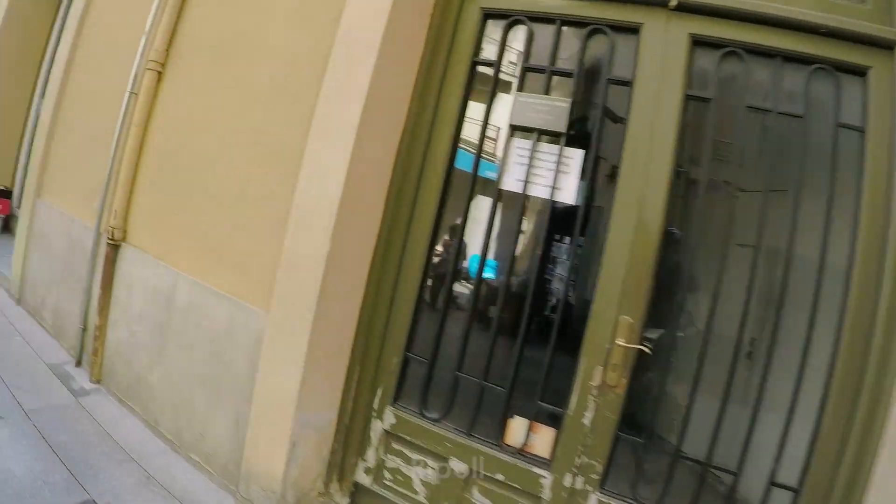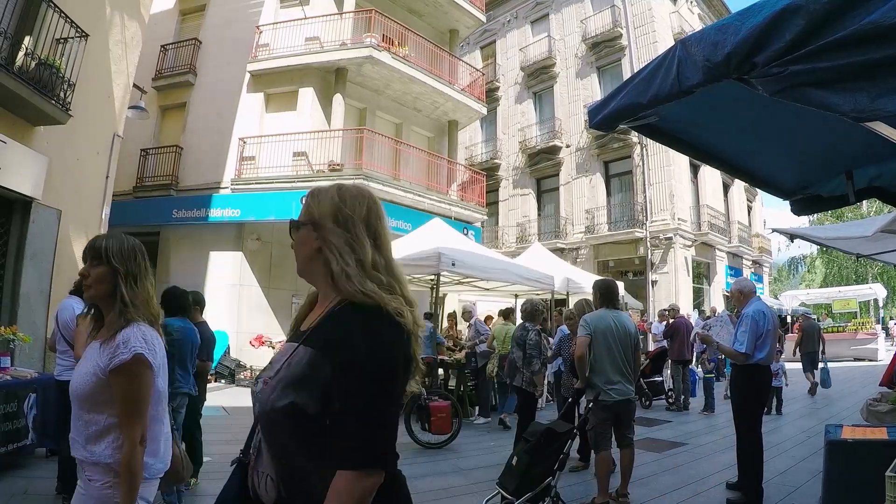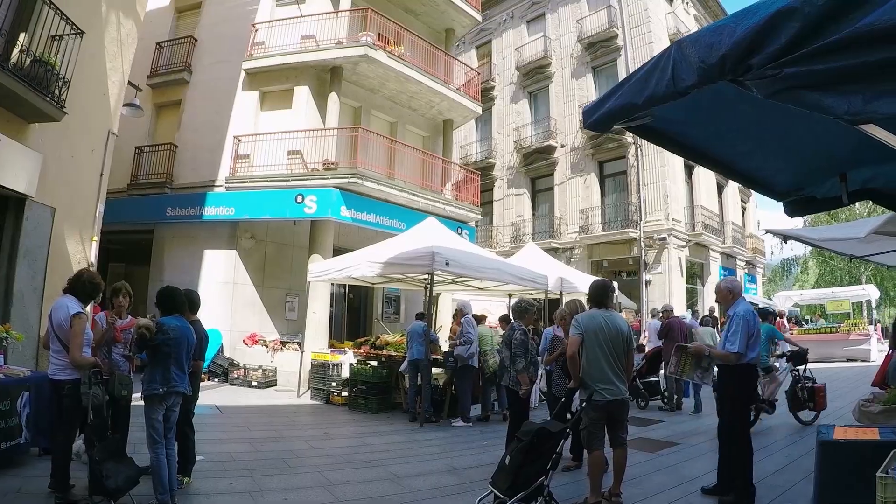We've just bought some lovely bread and cheese for a trailside picnic and now we're leaving the market and the city to head on to the greenway.